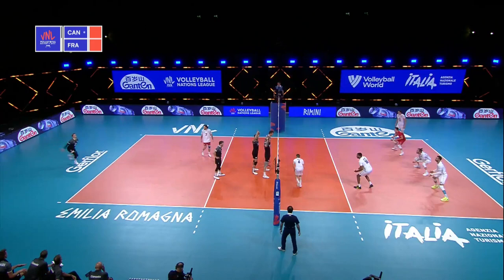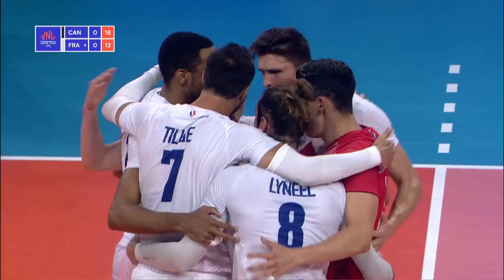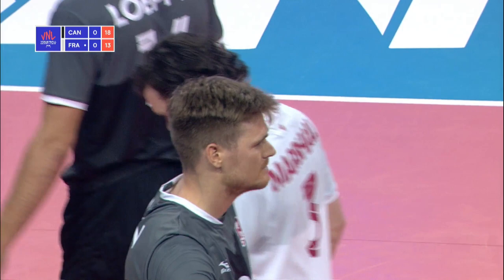Perrin serving, 18-12 for Canada. Ticks the tape. Tilly going hard, Perrin's there, almost there — but Tilly's attack is just too much for the Canadian defense.